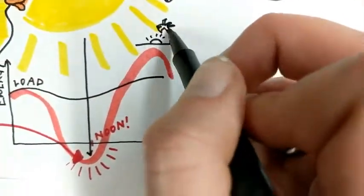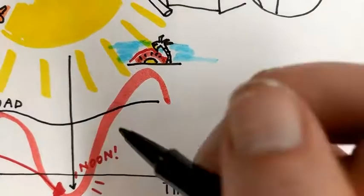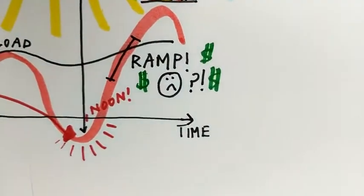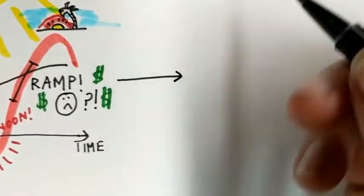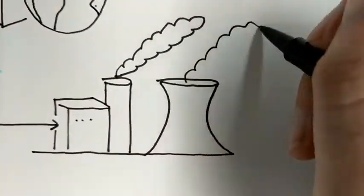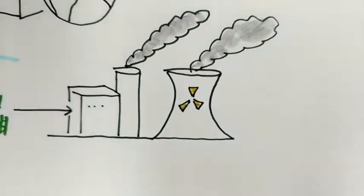When the sun sets, however, the system must compensate aggressively for both rising load and falling solar generation, forcing traditional generation to ramp up substantially, resulting in technical challenges and increasing system costs. Given the need to constantly match load with demand, some assets like coal and nuclear plants need to be shut off or turned on at higher speeds than what they are designed for, thus threatening the reliability and stability of the grid.